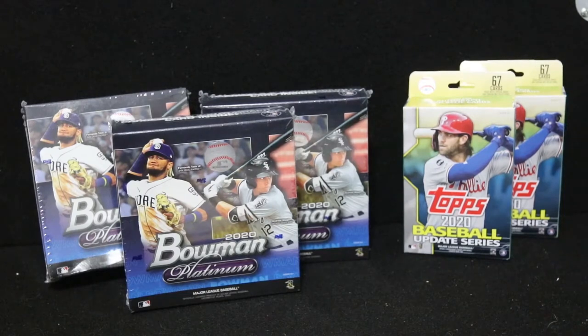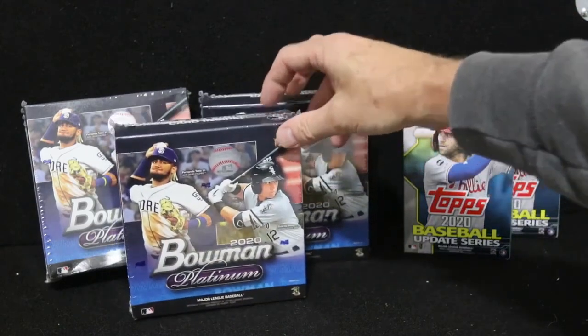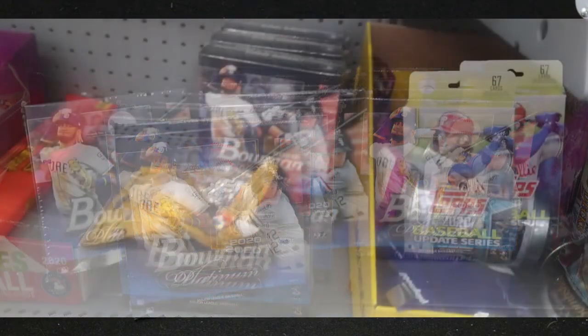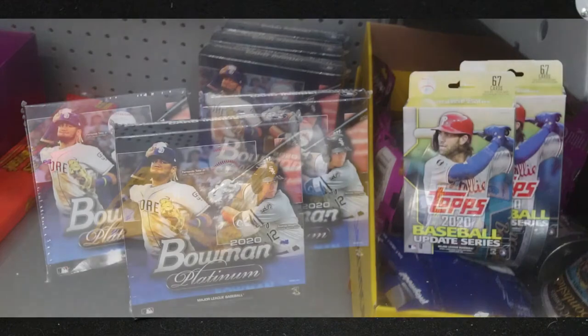Once I got to Morgantown, to the first Walmart in West Virginia, this is what I found — there were about 10 to 12 boxes in there, so it was pretty amazing. I decided, why not pick up three of those there, and I left the rest. Then I went down I-68, got down to Cumberland, Maryland, and there was another Walmart with a few of these, so I decided to grab two more. So I had grabbed five total.